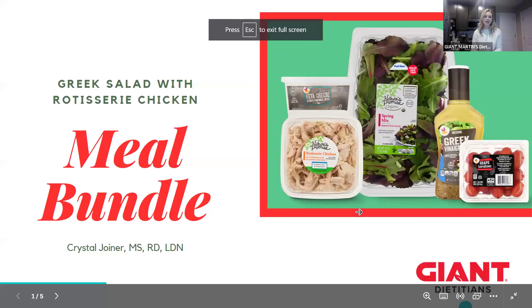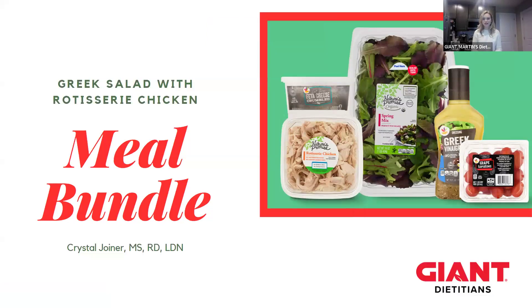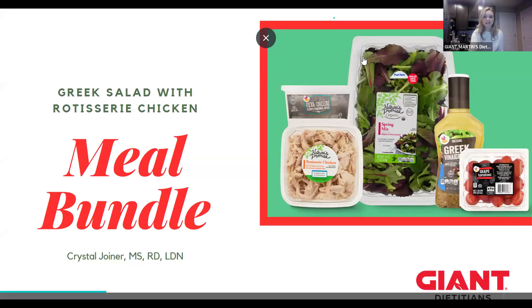So today we are talking about our Greek salad with rotisserie chicken meal bundles. Is anyone familiar with the meal bundles? Have we seen them? Have we ordered any?